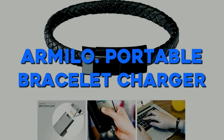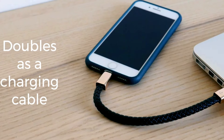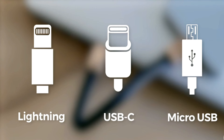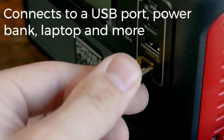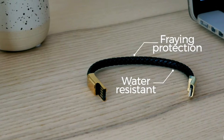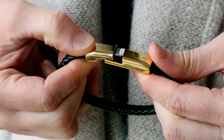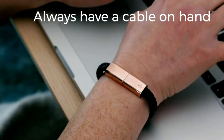Number 7: Armilo Portable Bracelet Charger. This Armilo Portable Bracelet Charger boasts a modern design suitable for adults. It weighs only 60 grams and comes with an inbuilt cable for charging your mobile phone effortlessly. The bracelet design makes it easy to wear on your wrist, ensuring convenient portability. Its sleek design complements any outfit or daily wear, while its durable construction, including water resistance and bend resistance, ensures longevity.